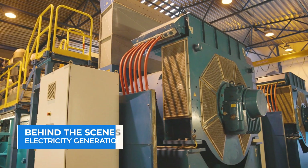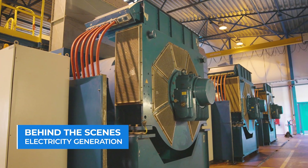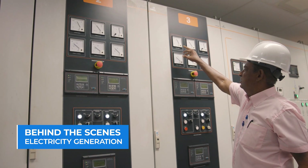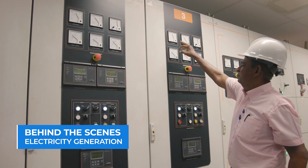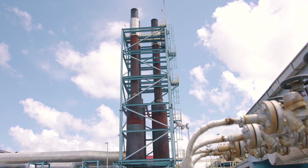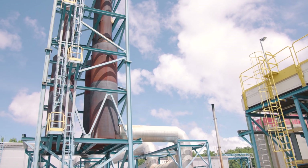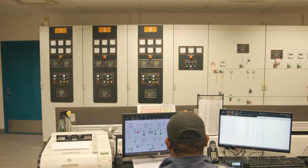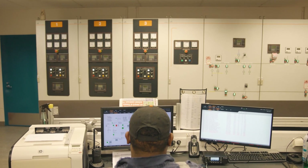With 61 generating sets and 11 power stations across the country, the Guyana Power & Light currently has an installed capacity of 220 megawatts of power, but is generating approximately 182 megawatts of power for consumers on the national grid. That is just above the needed energy for distribution, with peak demand averaging at 145 megawatts.